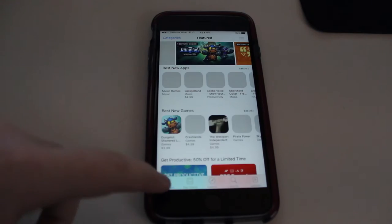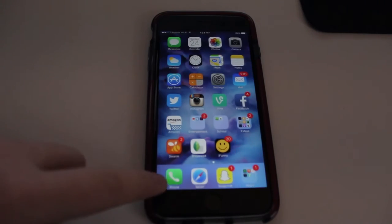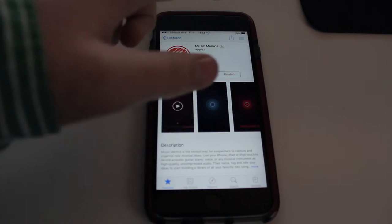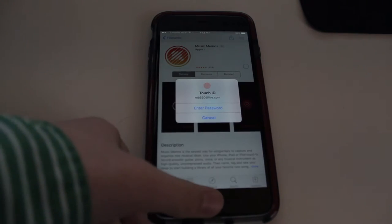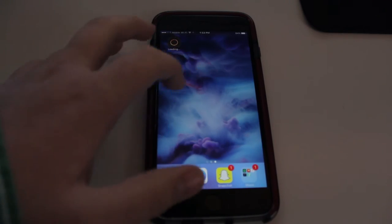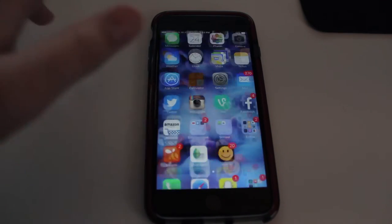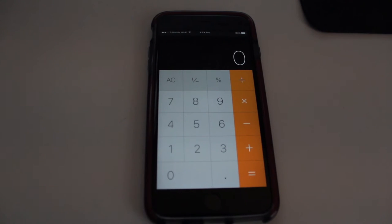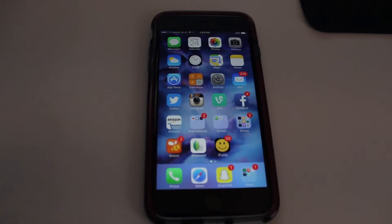The App Store is the App Store, pretty basic. Music Memos is something I'm going to check out — maybe I'll do a video on it, I don't know. Calculator — I just did some calculations of how long Kyle's average vlog is, and it turned out to be like 18 minutes or something like that. That's not bad.